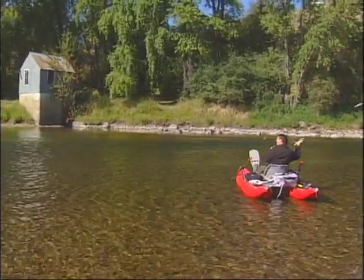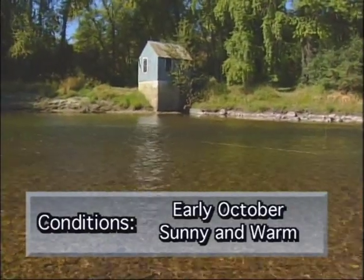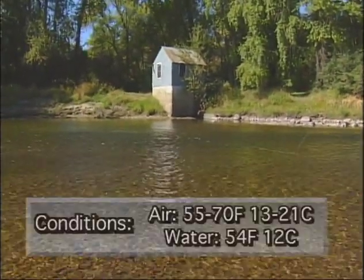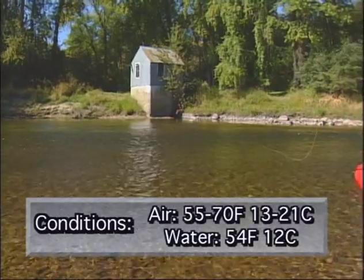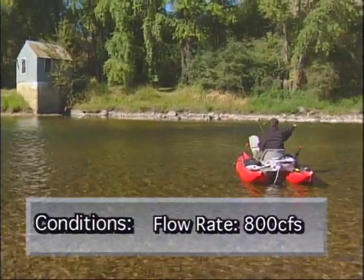Trying out the hopper here, right up in the right spot. Put a downstream mend in it because of the way the current is pushing it — get a longer float that way. But the water is pretty shallow; I'm not sure they're sitting there. Probably more so down a little bit further.